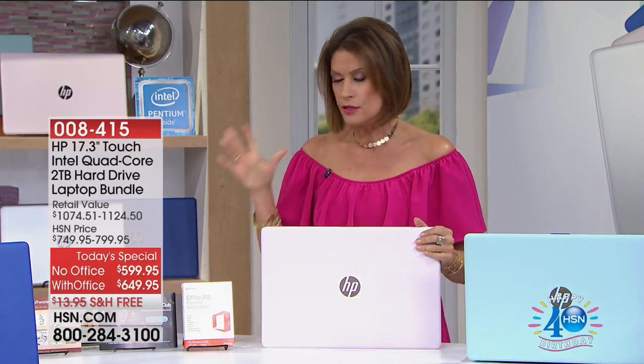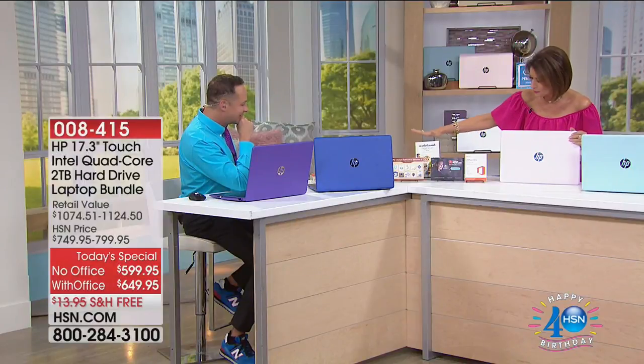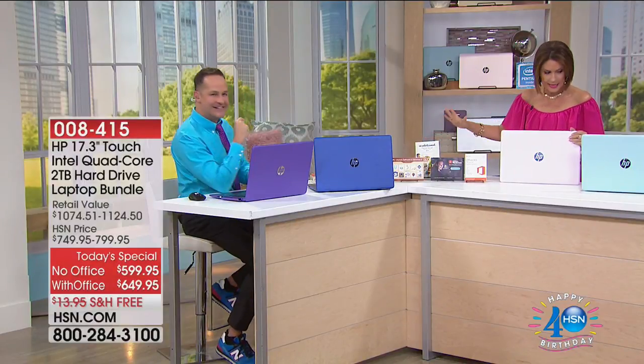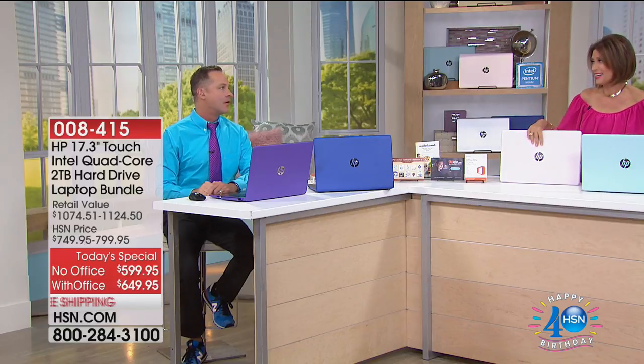Most people are just saying, you know what, I might as well just do it with the Office 365. Aaron's going to show you some brand new things. We're also including for you over $500 with the software and services here. That's going to be fantastic. And I just also want to remind you that I have a printer coming up.